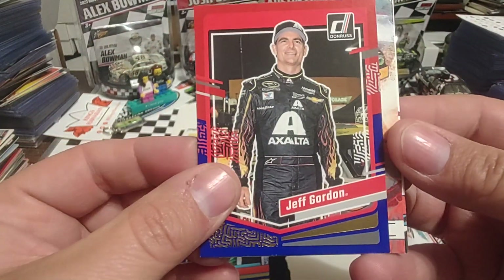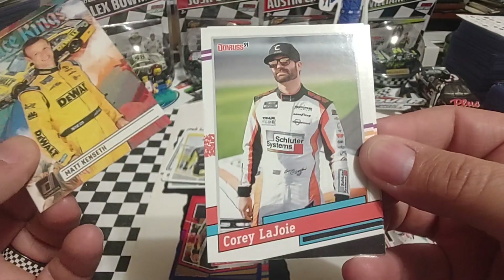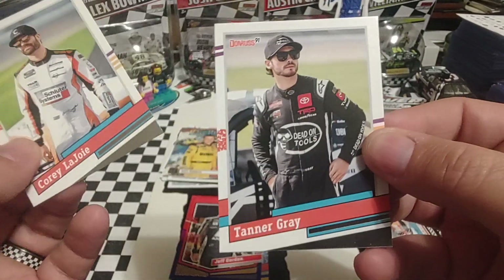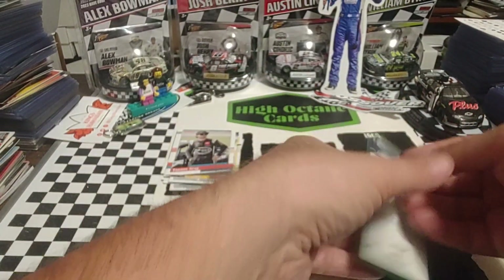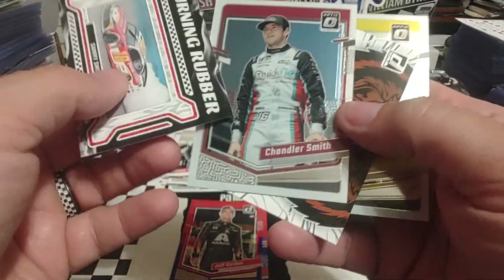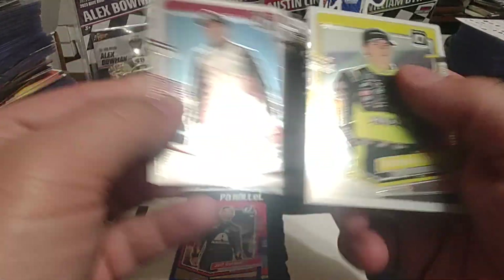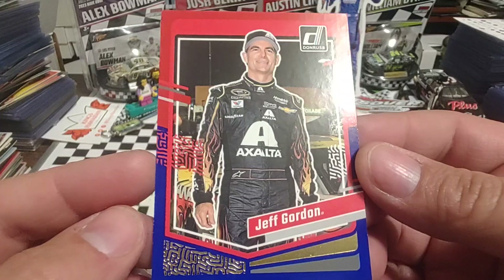Then we have a Jeff Gordon Red-Blue. Matt Kenseth, Race Kings — not numbered. Corey LaJoie and Tanner Gray. I'm going to look at these on the back side because I don't think any of them are numbered — which they are not. But I like the Chandler Smith and the Brandon Jones Optics. I think I'm going to go with the Jeff Gordon Red-Blue as my favorite.